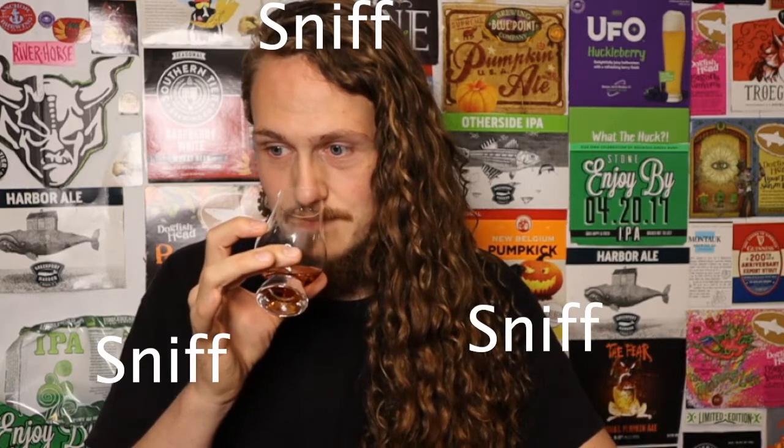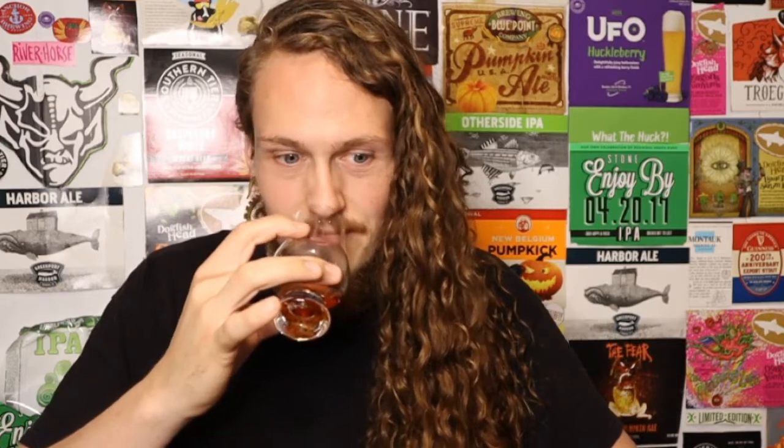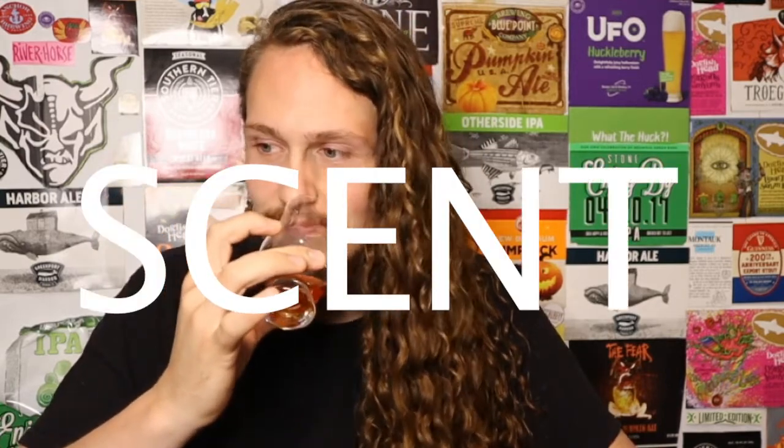A lot of vanilla on the nose. Tannins. Caramel. And there's like this bright, almost citrusy quality hanging around the edges — a very fresh flavor scent. There's a fruitiness that's not necessarily dark; it's a little brighter than, say, a banana.